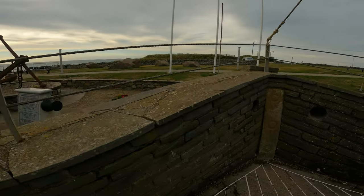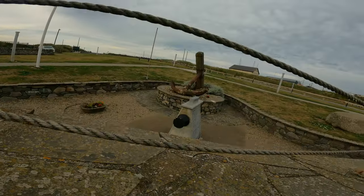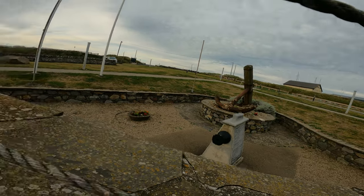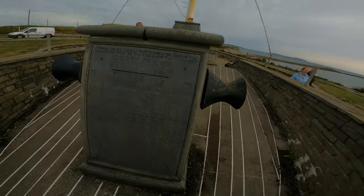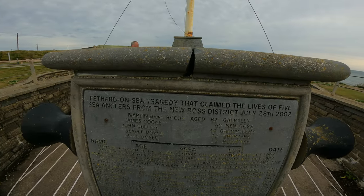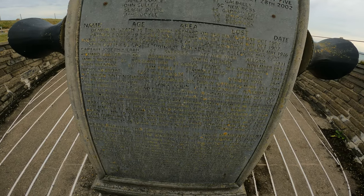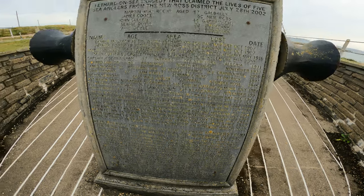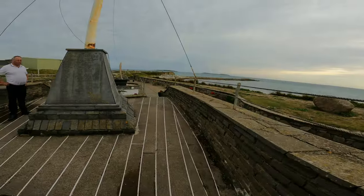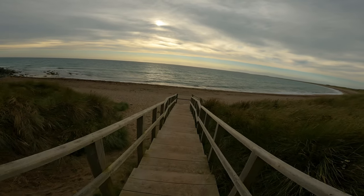It's made up to be like the front of a ship. There's an anchor over there and some more names. There are plenty of names on it.